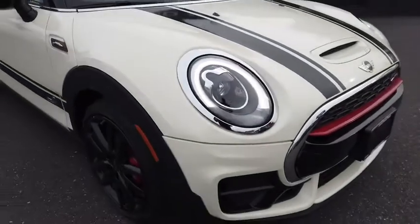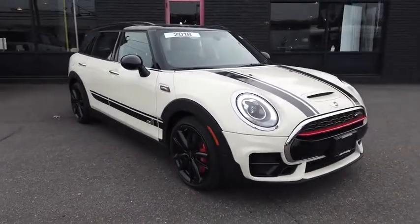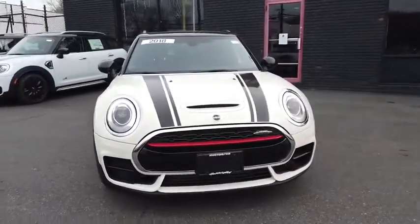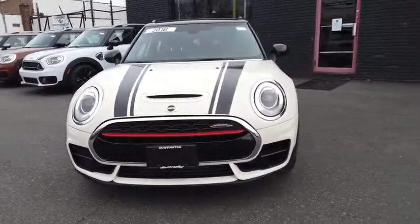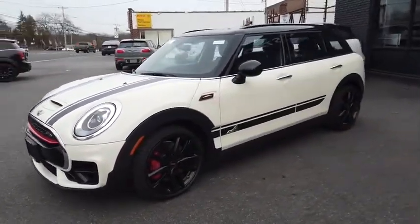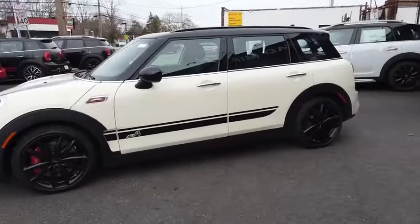Looking for the right vehicle? Check out the 2018 Mini Cooper Clubman. The Mini Cooper Clubman is a longer version of the regular Mini with a larger back seat and more cargo space. Fuel economy on the Clubman is excellent, ranging from 29 to 33 mpg.